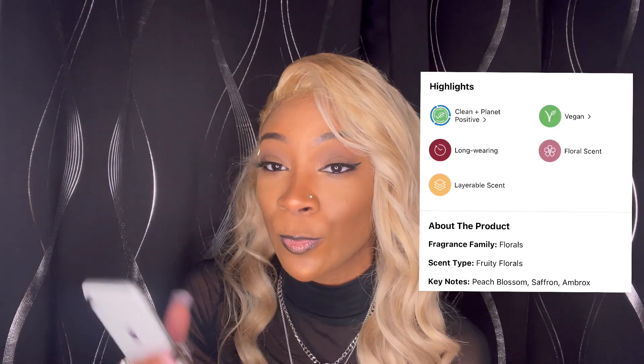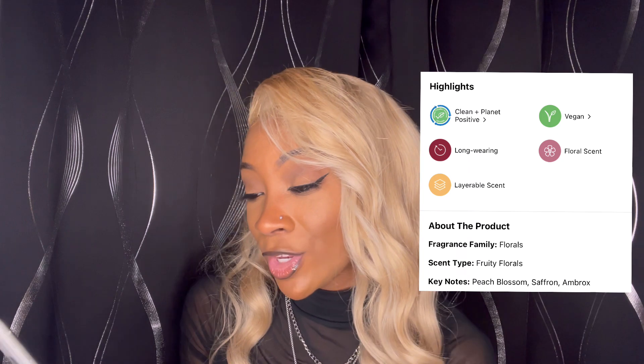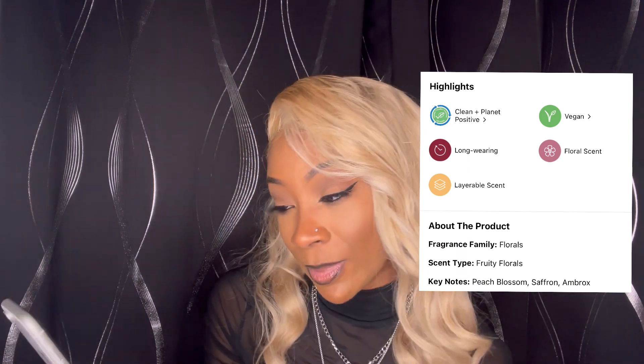The fragrance family is floral. Most of the time I am a floral girl — I do like floral perfumes — and the scent type is a fruity floral specifically. The key notes in the fragrance are peach blossom, saffron, and Ambrox. It has notes of black currant, peach blossom, saffron, midnight jasmine, and Ambrox in it.